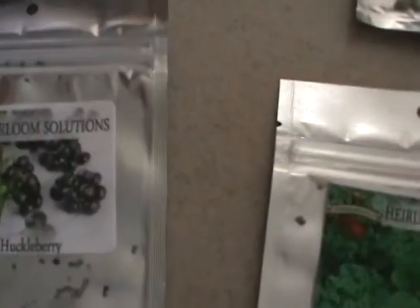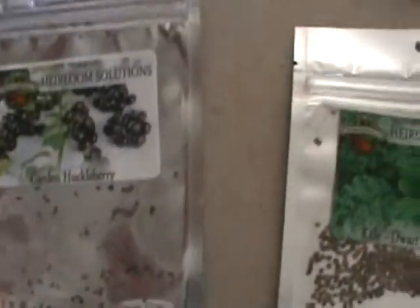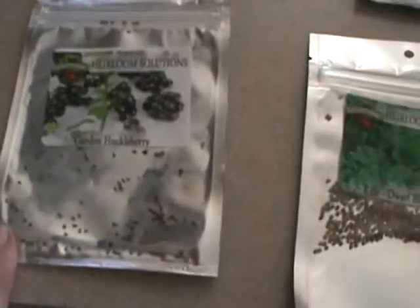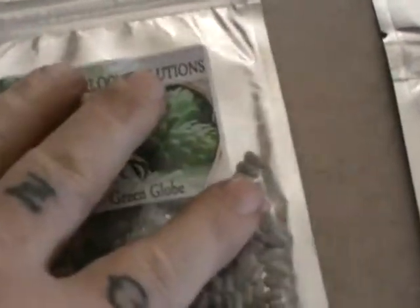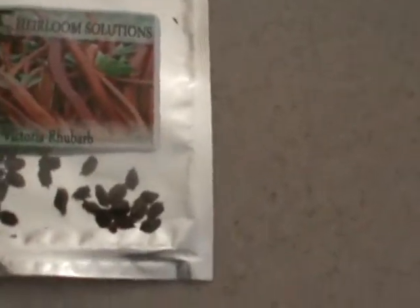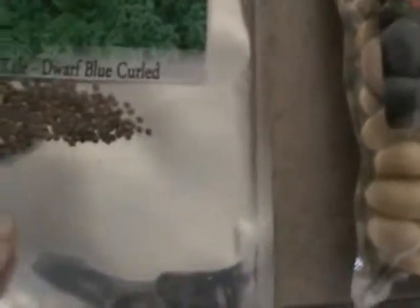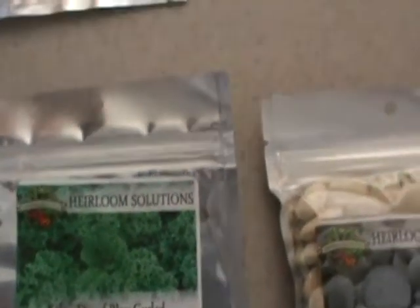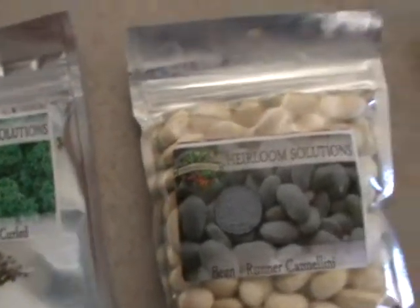And then these are the seeds that came this year also. We got King of the North bell pepper, we got Garden Huckleberry. I've got a crack on the viewfinder so I can't see something. Artichokes. Victoria Rhubarb. That's kale, Dwarf Blue Curled Kale.